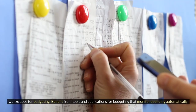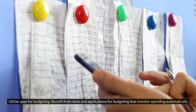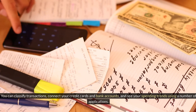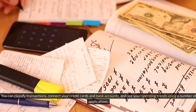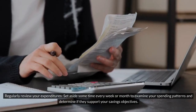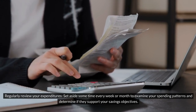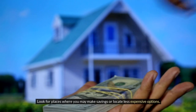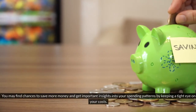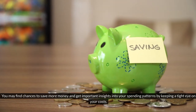Utilize budgeting apps that monitor spending automatically. You can classify transactions, connect your credit cards and bank accounts, and see your spending trends. Regularly review your expenditures — set aside time every week or month to examine spending patterns and determine if they support your savings objectives. Look for places where you may cut costs or find less expensive options.